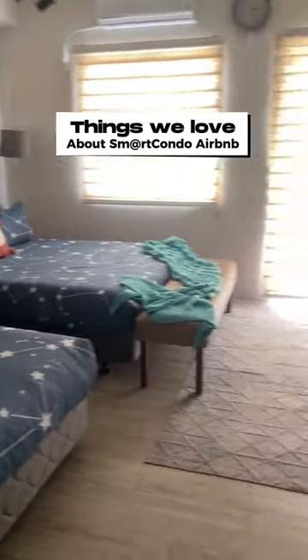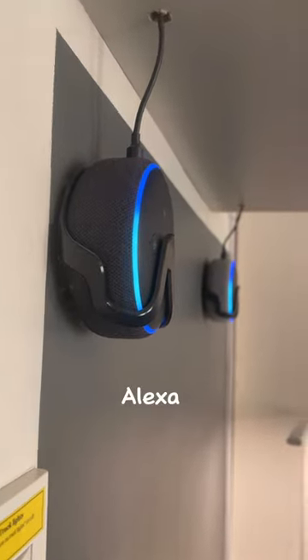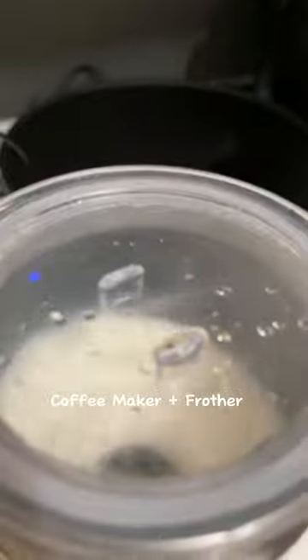Here's everything we love about the Airbnb smart condo. Alexa, turn on main light. Very helpful smart assistant turning on and off all appliances. Here's a coffee maker, frother, free coffee pods, and a box of fresh milk just for us.